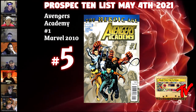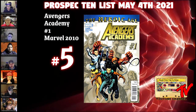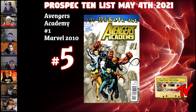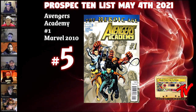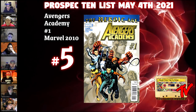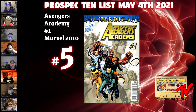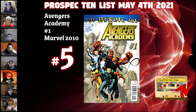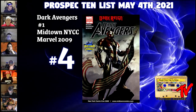At number 5, we have Avengers Academy #1 from 2010. This book features a lot of really young Marvel heroes — characters we don't hear about every day. It currently sells around $20, so it's relatively affordable. We get appearances of Hazmat, Veil, Striker, Finesse, and Mettle. While none of these characters are of the same caliber as Miles or Kamala, what we've found is that young Marvel characters have huge appeal. If one hits, this book will go crazy — if two hit, forget about it. Given the buy-in, it's a really smart play.